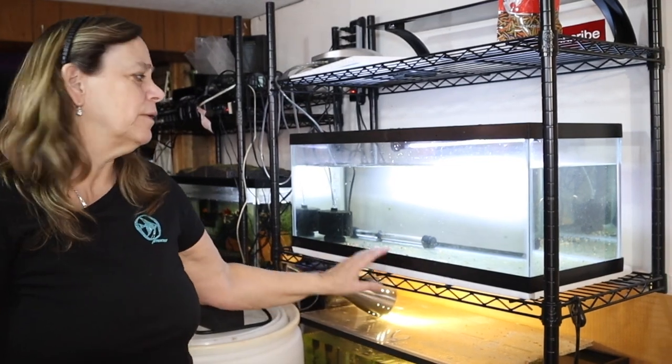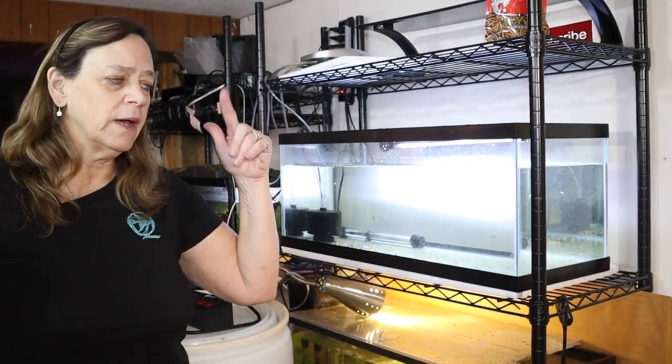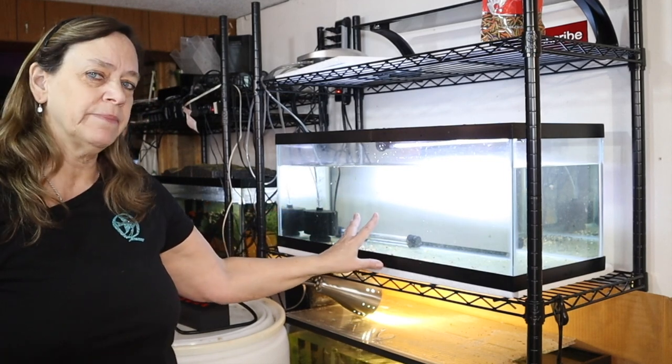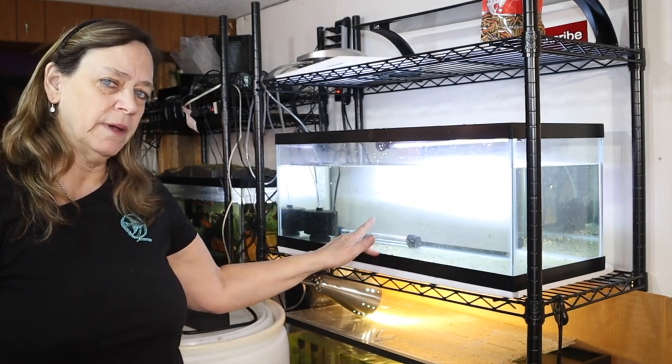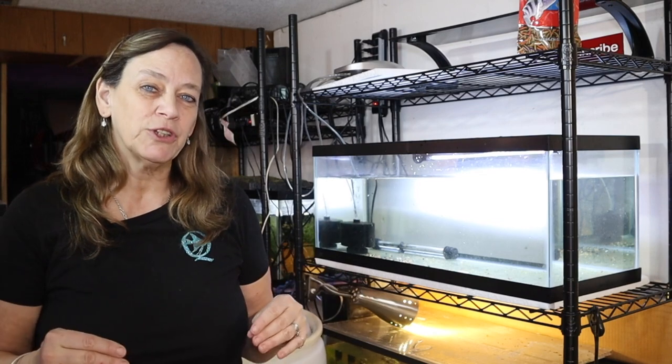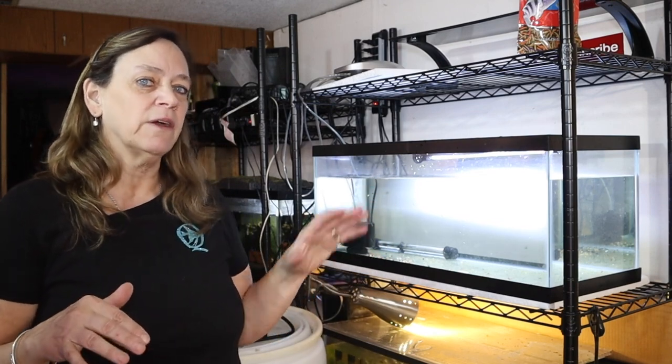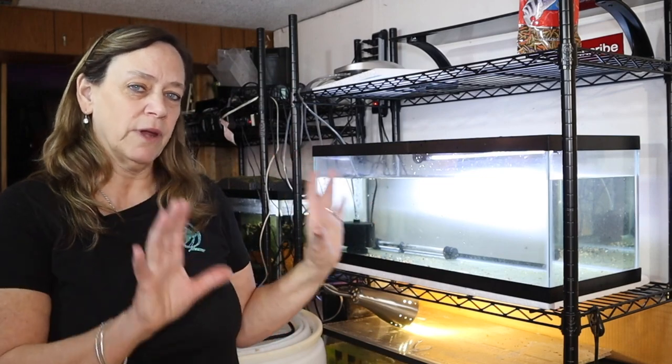Here's the 20 long. They're coming from a 20 high going to this 20 long, and what I'm going to do is drain it and aquascape it. I want to make it look like a miniature setting for my pea puffers — they're going to have a grass area, a walkway, and their castle.